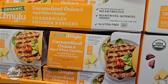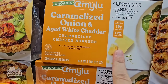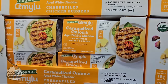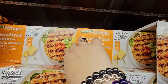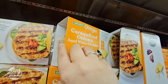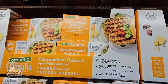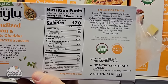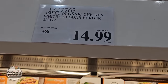This is very exciting — I had these last year. It's the organic caramelized onion and aged white cheddar chicken burgers. They were really good, and I'm glad they've returned. They heat up really easily. You're getting a pack of eight, and I like to add a little extra cheese on top with butter lettuce and Dijon mustard. They are gluten free and $14.99.